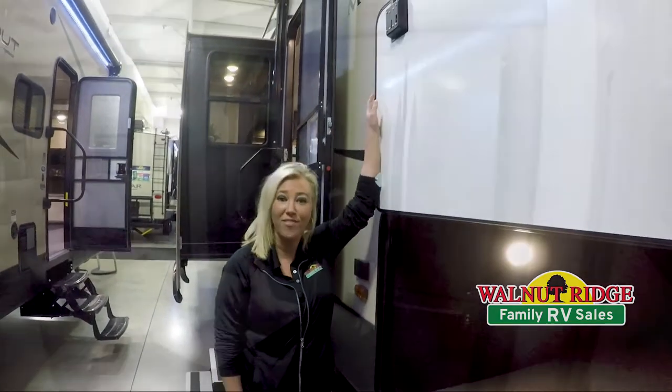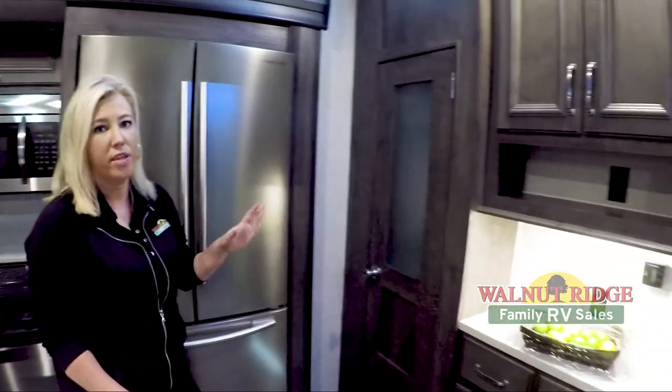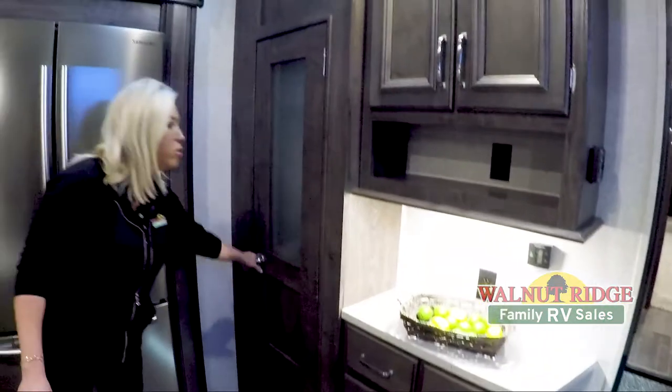Hey guys, it's Tiffany again here at Walnut Ridge, and today I am doing your Feature Friday. We are featuring this beautiful Montana 345RL. Here we are inside the beautiful Montana. A few of the features that I absolutely love about this coach in particular is all the storage space that you get. As soon as you walk in on the right hand side, you have this nice big huge pantry right here.